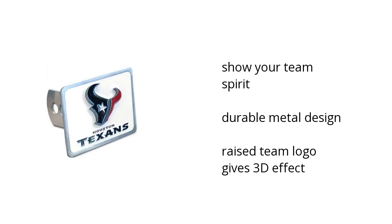It's built with a durable metal design, and the Rays Team logo gives it a 3D effect. Want to get the best price? Click here.